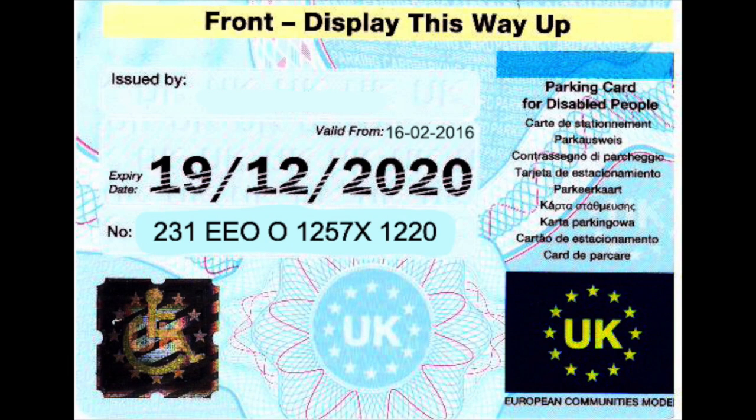When we go back to this card and look at the dates again: 1257X, and 1220. My card expires in the 12th month of 2020, and when we look at the serial number, that's the 12th month of 2020. So that gives an indication of the expiry month and the expiry year.